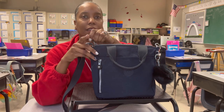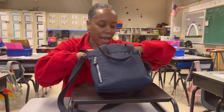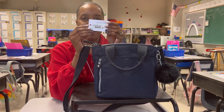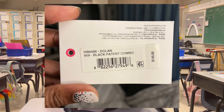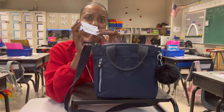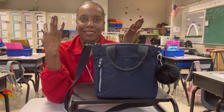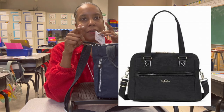I want to show you what the eBay seller had the bag listed under. I do have the tag here — it's listed as 'Dolan black patent combo,' which is not correct. On the other side it said Macy's and it has a return label, so it made me think that maybe this bag was a return and things got mixed up, because the Dolan black patent combo bag looks completely different.